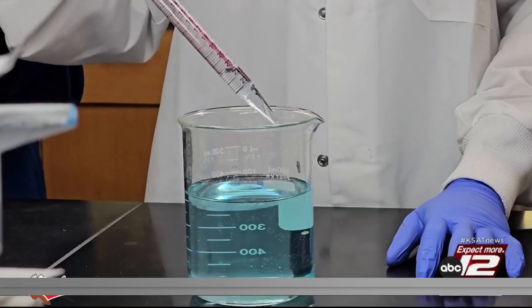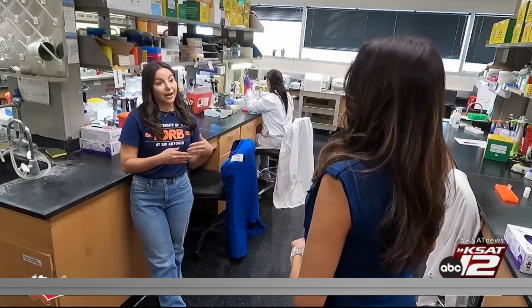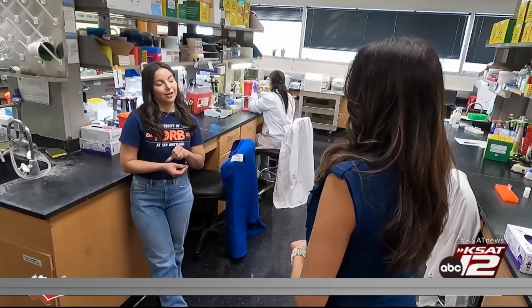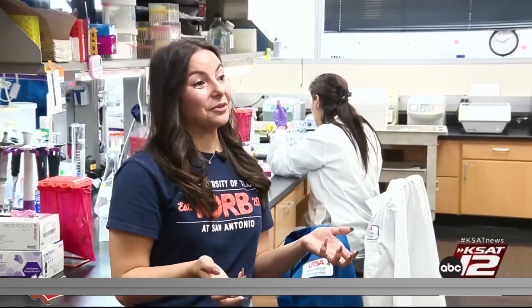Stephanie tells us the program stemmed from an assignment she was working on as a master's student. After a few months of research, she found there was a really big need for STEM education exposure and STEM career exposure, and that seeded STEM Start Enrichment — where she thought, 'I can do this.'